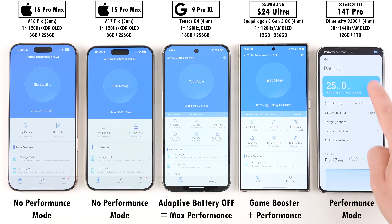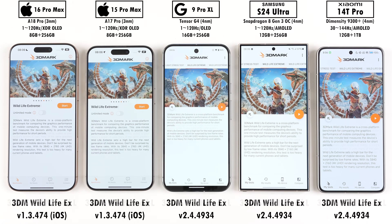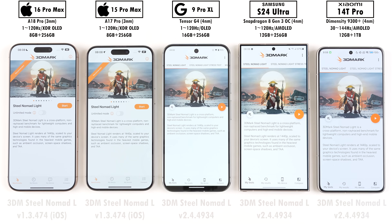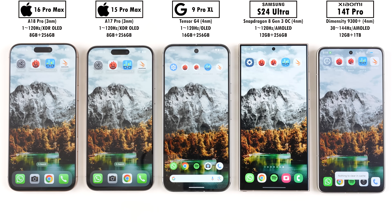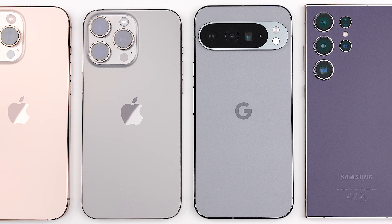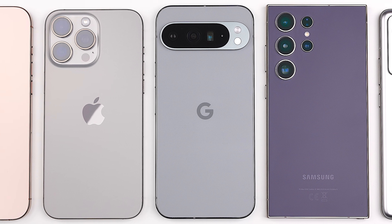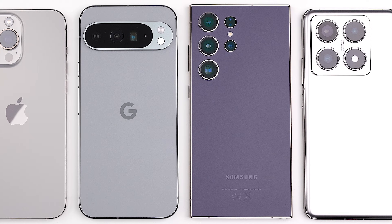Today we'll be running through the latest versions of Antutu version 10, Geekbench 6, 3DMark Wildlife Extreme, and 3DMark Steel Nomad Light, since the Pixel can't run Solar Bay. In between each benchmark, we'll be noting down each phone's temperature changes. Will the latest flagships from Apple, Google, and Xiaomi be enough to keep up with the competition? This is TechNik, and let's find out.